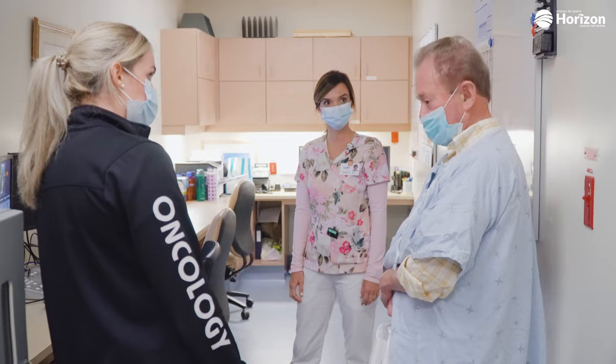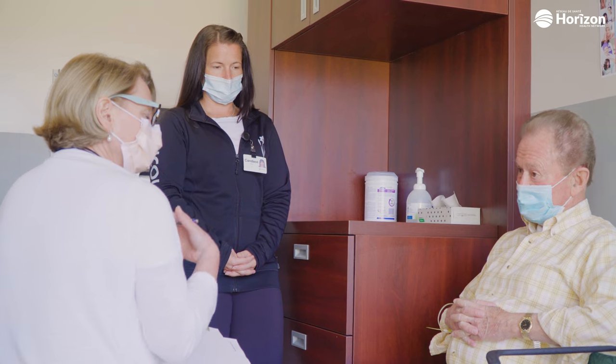For patients, it means less travel. We offer radiation therapy here at the St. John Regional Hospital to patients who sometimes live as far as Perth-Andover and beyond. If we can give them five treatments over two weeks instead of having them stay in St. John for four weeks or more, they have to travel less. The side effects are also quite manageable.